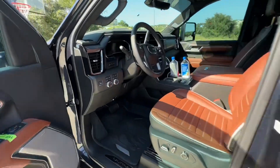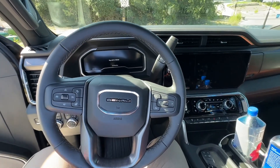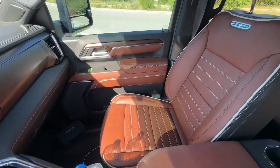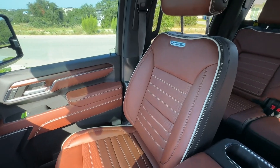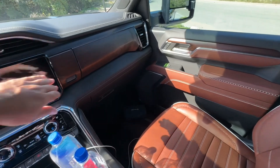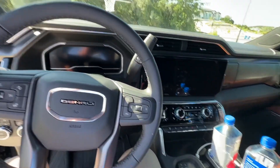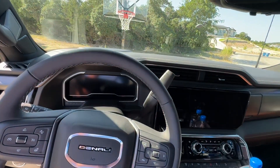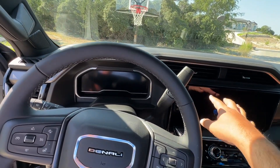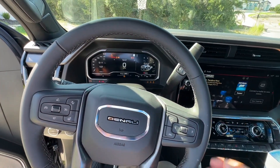Let's take a look inside the truck. Obviously the new interior is really nice. I will say the seats in the Ram Limited are a little bit more comfortable although they don't offer the massage settings — it's debatable. I do like the shifter here, but when you put it into drive and you're trying to access your screens it really is kind of a design flaw in my opinion.